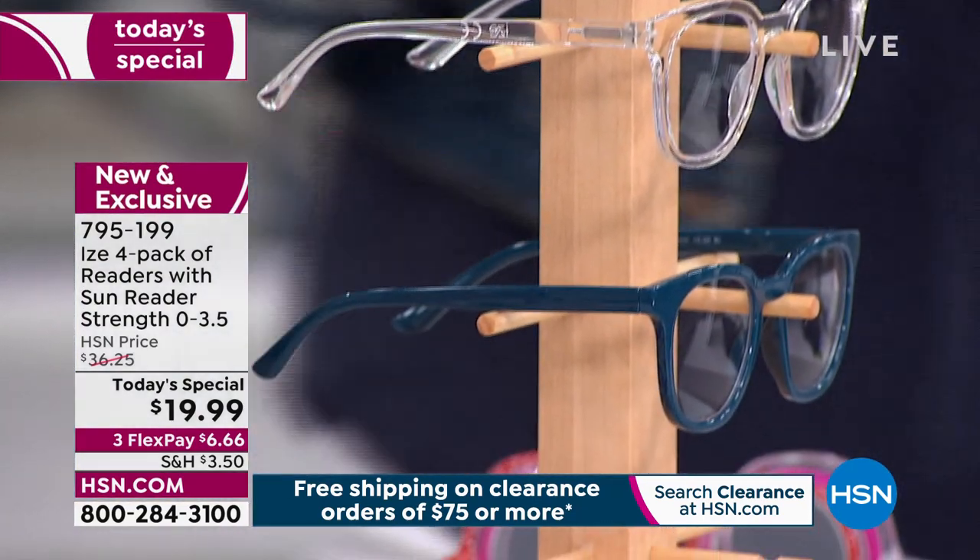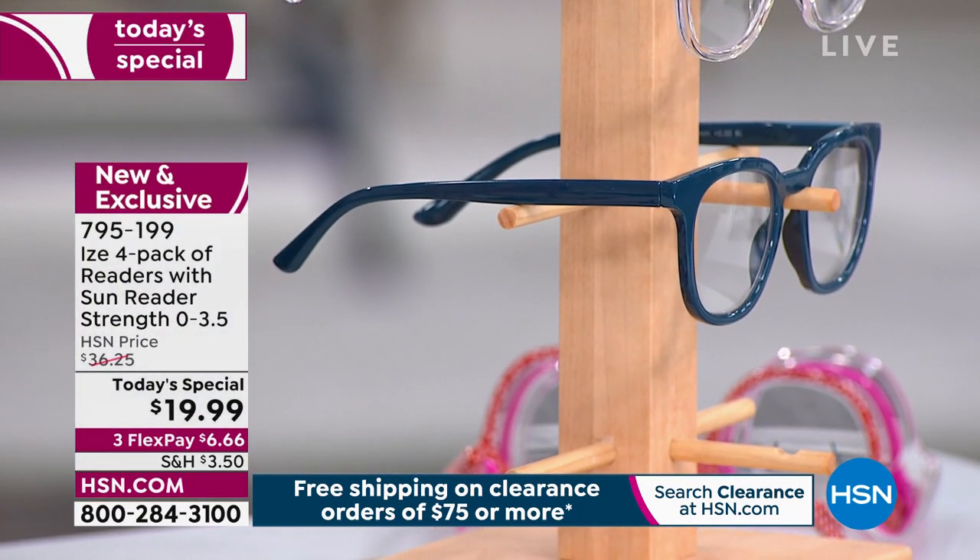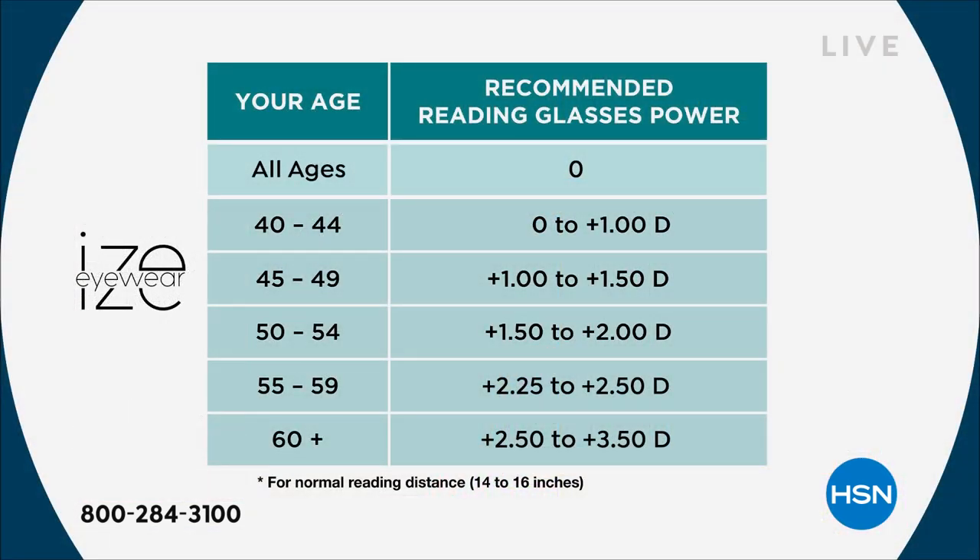If you're wondering whether you need magnification, we have a chart. Maybe you're just getting into readers for the first time — all ages can benefit from blue light technology and they're super fashionable. If you need magnification, we go up to 3.5.